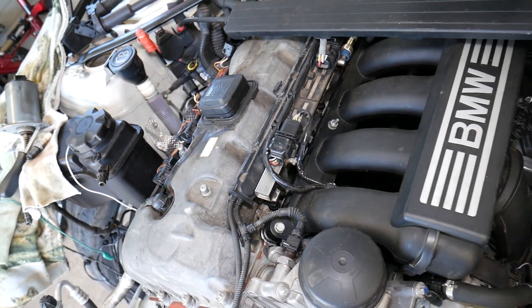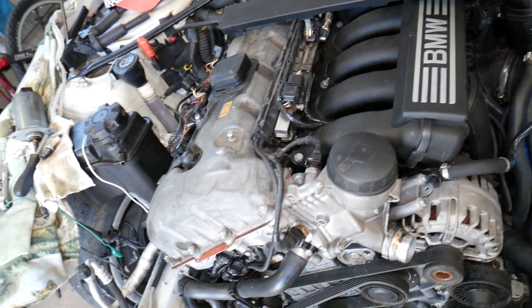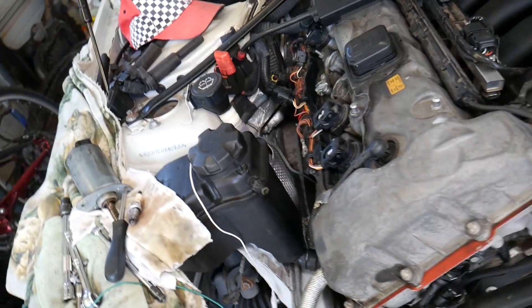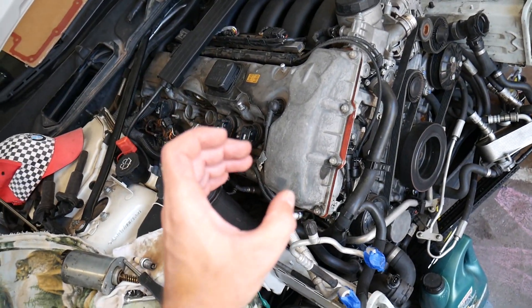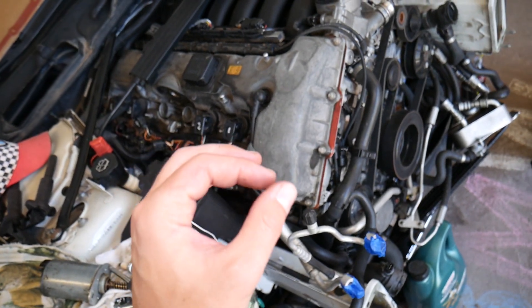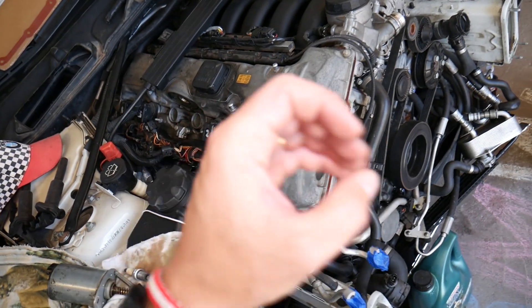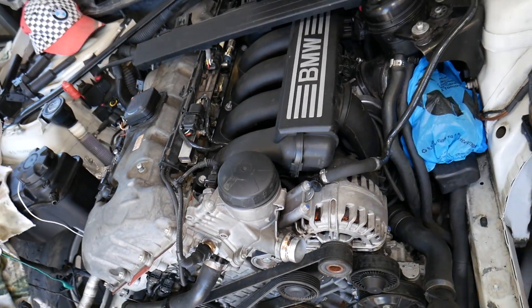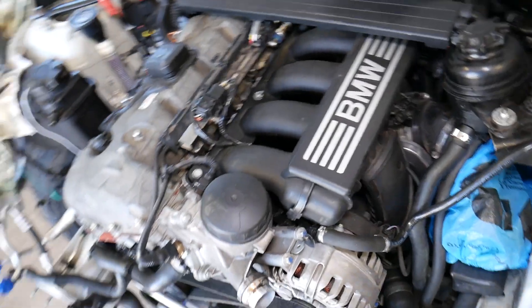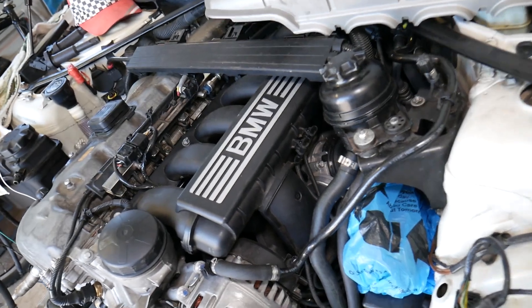Another thing we see quite often at the shop is a plugged catalytic converter, especially on older vehicles. When the catalytic converter is clogged and not working correctly, it creates back pressure because exhaust gases can't exit the exhaust system fast enough, and that will cause misfires. We have a video coming soon on how to inspect a catalytic converter — please subscribe.